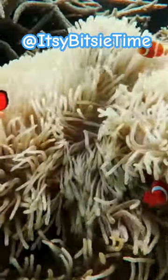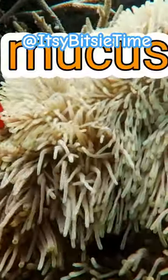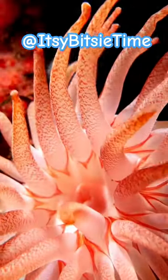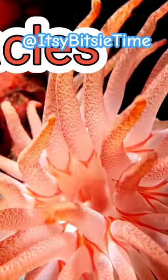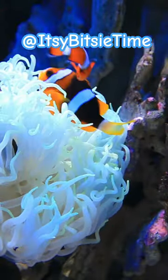Inside the anemone's tentacles, the clownfish is safe. It has a mucus layer on its skin, and that's what protects it from the stinging tentacles of the anemone. But the clownfish's enemies can't go inside, or they'll be stung.